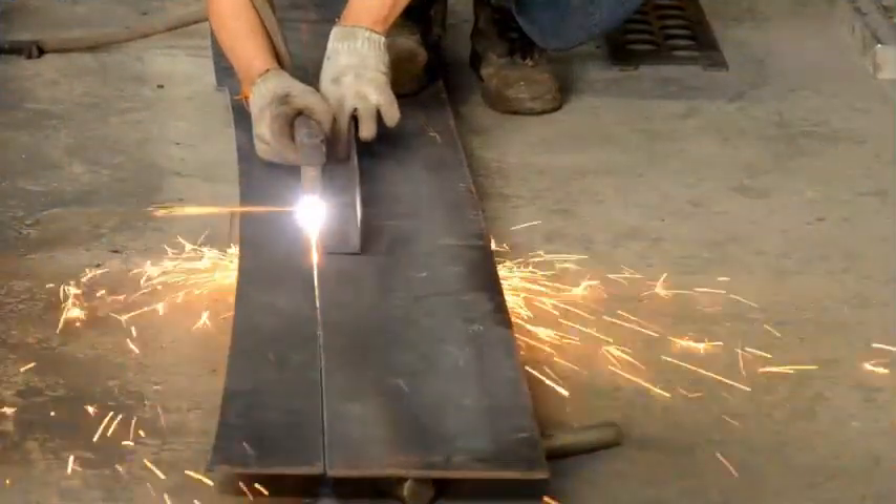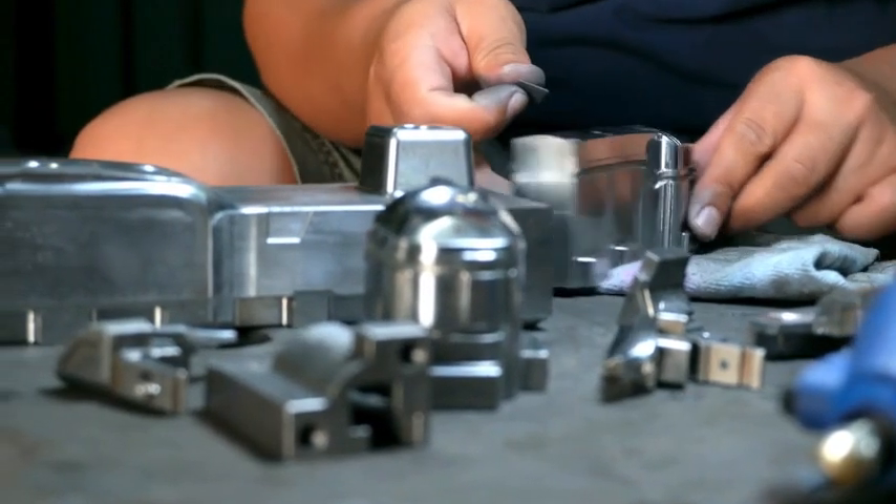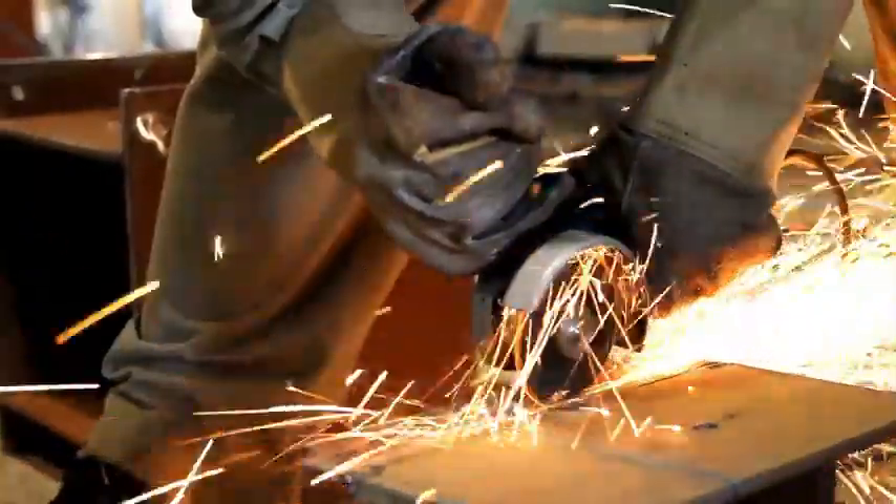Wrought iron is rare even in art and decor. Most wrought iron products are actually mild steel, resembling the real thing. Modern technologies make welding and manipulating this steel easier, reducing the need for blacksmithing.